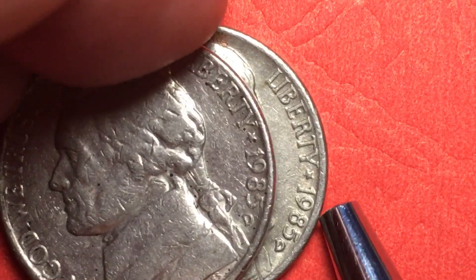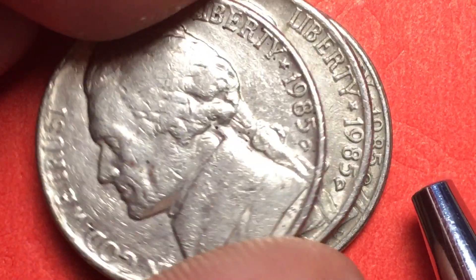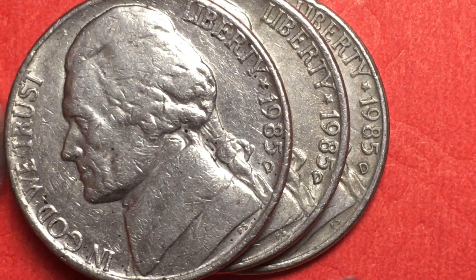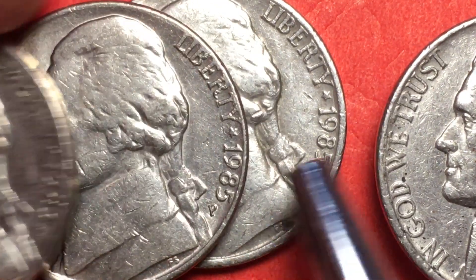Is this across the board? Yes, it really is for these 1985s. All the D's look like that — bigger — and all the P's are bigger too.